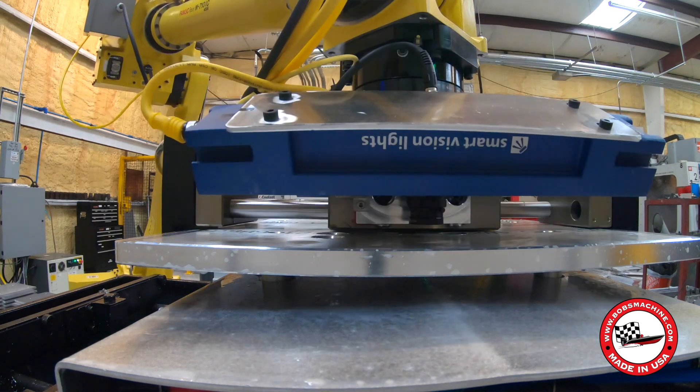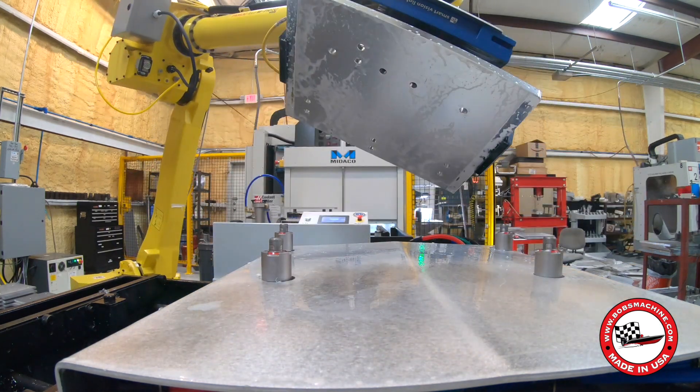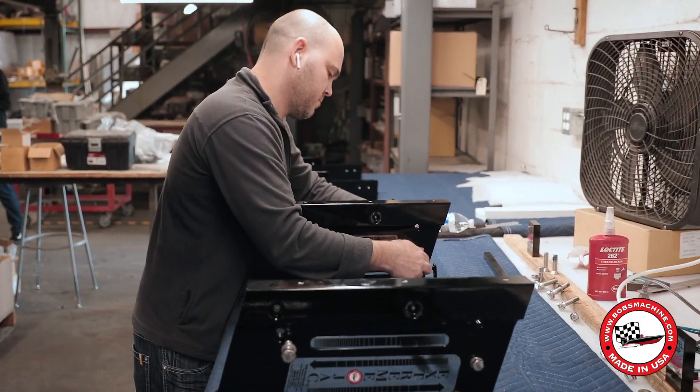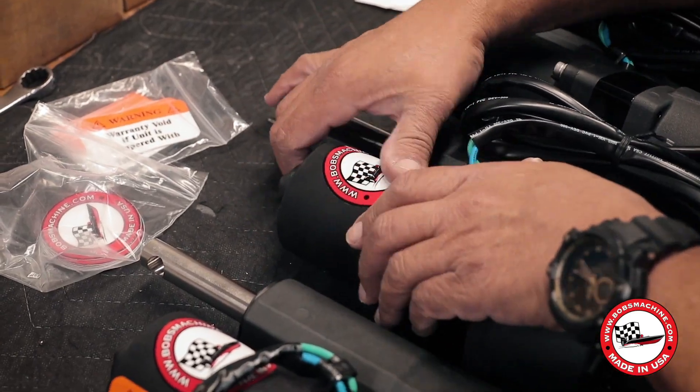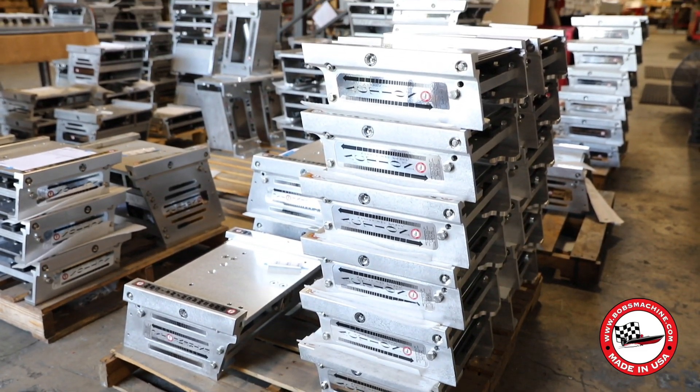All of this technology means that we can deliver the highest quality products to our customers every time. We take pride in our work, and we know that our customers appreciate the level of care and attention to detail that we put into every jack plate we manufacture.